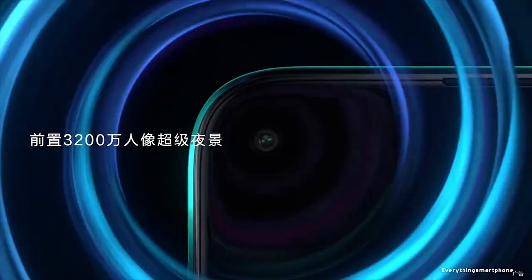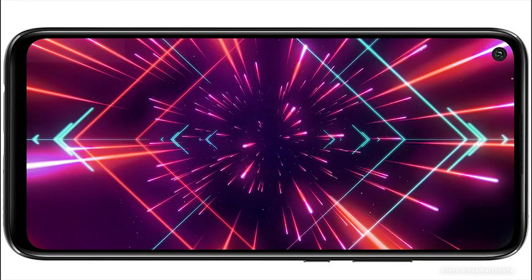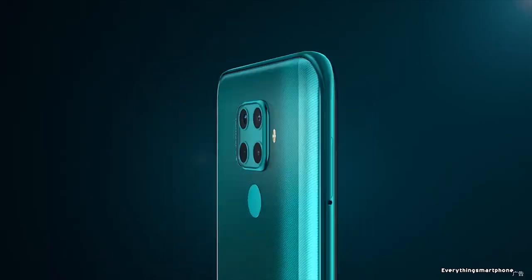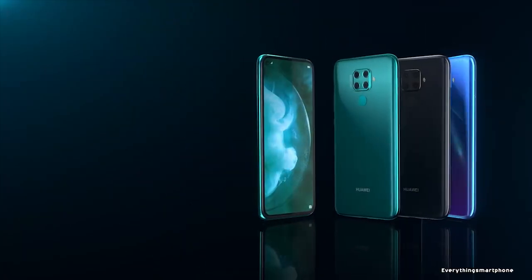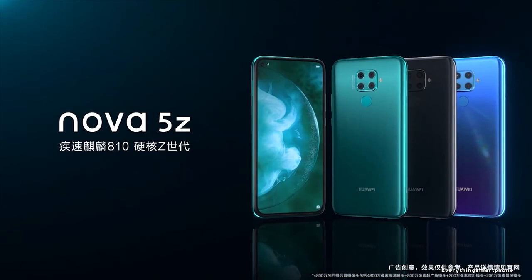On the front, it has a 32MP selfie camera with f2.0 aperture. Huawei Nova 5G runs Android 9 Pie with EMUI 9.1. As for the battery, it has a 4000 mAh non-removable battery with 20W fast charging support, which can charge 50% in just 30 minutes. The phone is available in 3 color variants — Black, Aurora, and Emerald Green — and weighs about 178 grams.